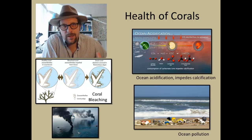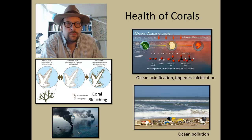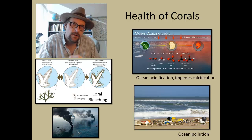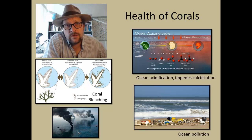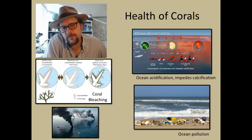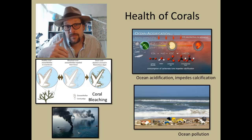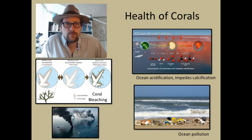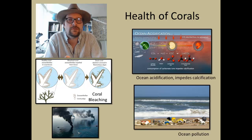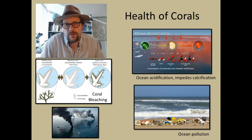Today modern corals are threatened by pollution and acidification, which both lead to coral bleaching where the symbiotic algae die and the polyps of the coral starve. Acidification is increasing due to the large amount of carbon dioxide being dissolved into ocean water as atmospheric levels of carbon dioxide increase. This makes it more difficult for Scleractinian corals to construct their skeletons, and disrupts the zooxanthellae living within the coral.